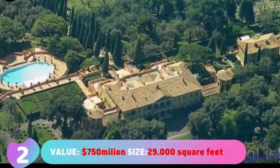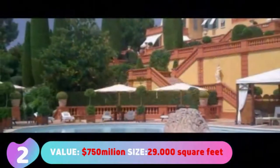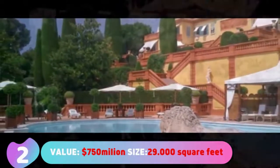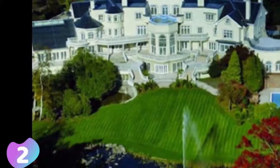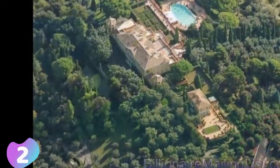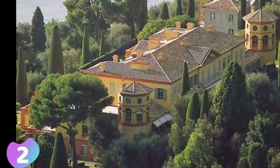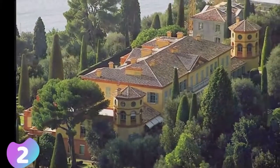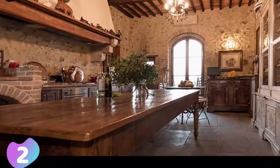Number 2: Villa Leopolda. Value: $750,000,000. Size: 29,000 square feet or 2,700 square meters. Villa Leopolda is a large palatial villa in the Alpes-Maritimes on the French Riviera. It is named after Belgium's King Leopold II, who once owned the estate on which the villa is built. The current building was designed and built in 1931 by an American architect. It has 11 bedrooms and 14 bathrooms, and features a greenhouse, an outdoor kitchen, a swimming pool, a helipad, and a series of cascading terraces.